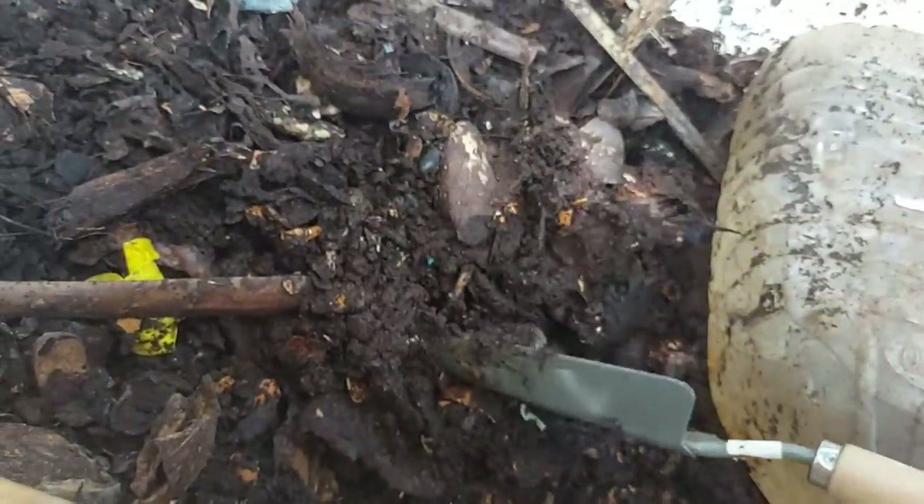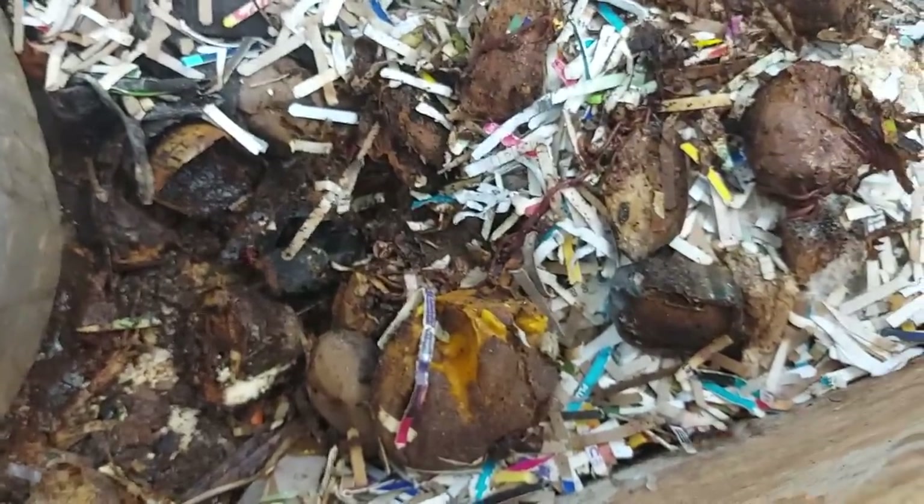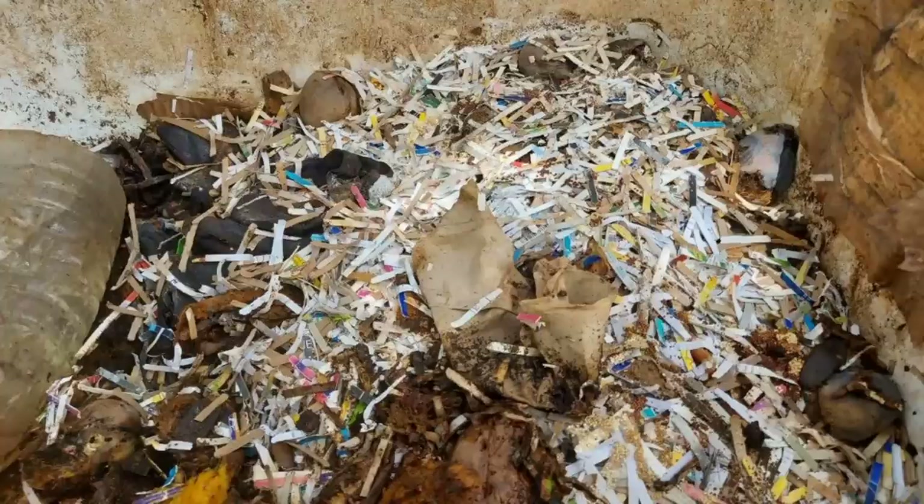How do you get the red wrigglers in there? We buy them and put them in. You can buy them, and we will actually sell you some. They're really worms — a particular variety of worms.